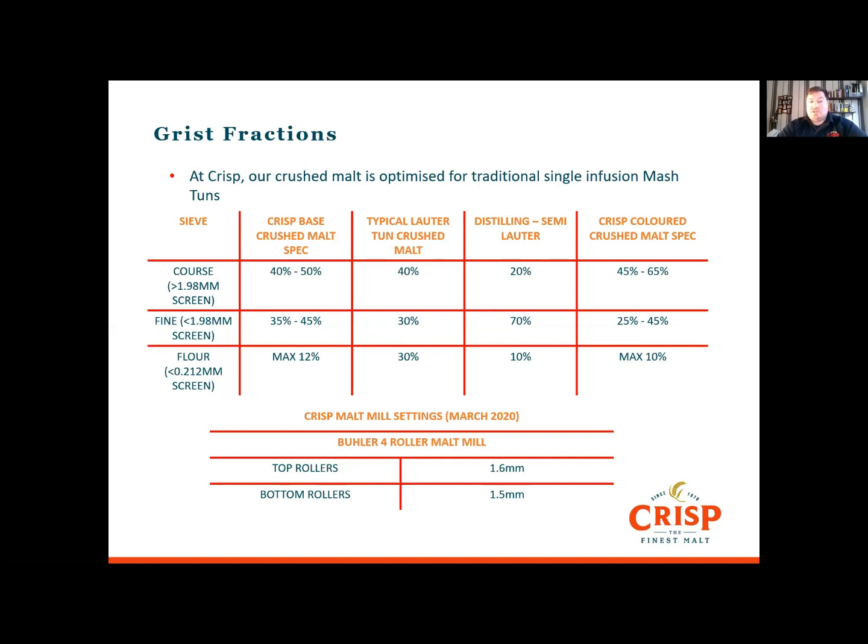Once you've got the grist fractions, you can compare them to the recommended levels. The crisscross crush is optimised for the single infusion mash tun but also gives excellent results on mash lauters. The lauter figure is for traditional lauters with height-adjustable raking. Optimised for mash lauters may need somewhere in the middle. The distilling fractions give maximum extract without worrying about clarity. We also mill coloured malts slightly coarser to improve filterability. The current settings for Best Ale and Maris Otter on our Buehler 4-roller mill are 1.6mm at the top and 1.5mm at the bottom. Ultimately the grist fractions are guidelines, and if you've got the ability to mill, then you find the right spec to make your equipment run properly — it's all about playing a tune and making your brewery sing.